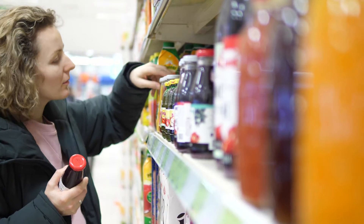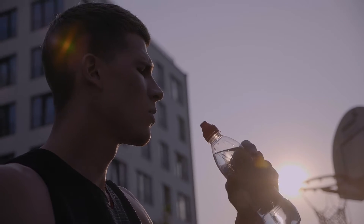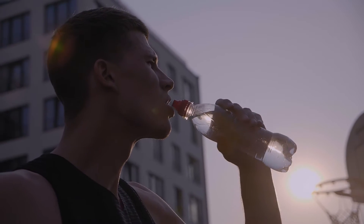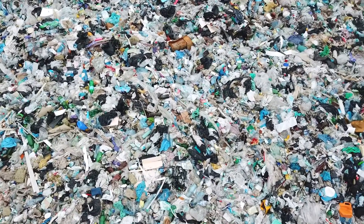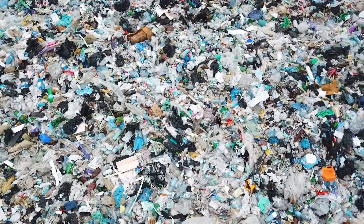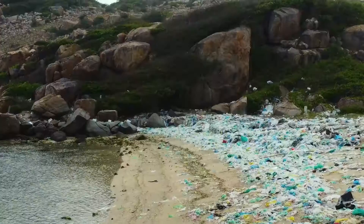These choices seem endless, but have you ever stopped to think about what happens after you've finished your drink? Sadly, far too often plastic bottles end up discarded — either in overflowing landfills or polluting our precious oceans.